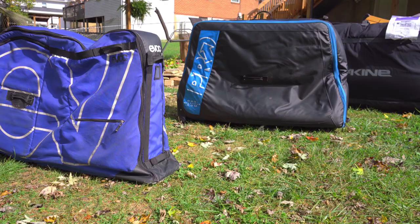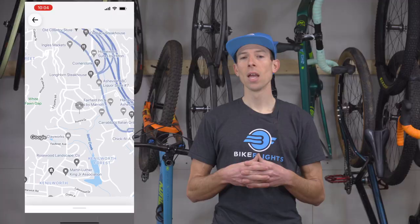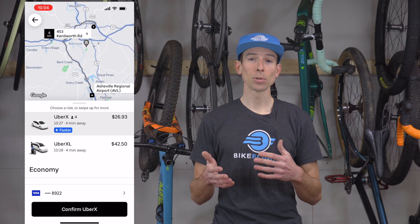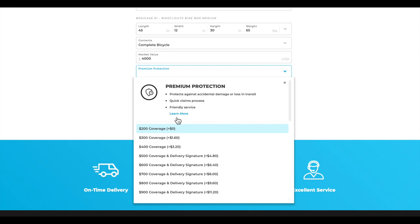Let's look at some key logistics differences between renting and shipping your bike. When you rent a bike, you won't have to borrow, buy, or rent a case to ship your bike in. However, you may have to look into larger rideshare options or potentially rent a larger vehicle to transport your rental bike to and from your riding destination. Fortunately, if you ship your bike to your destination, you can ship directly to a friend's house, Airbnb, or hotel, and you may not have to hire or rent a vehicle at all. Just make sure somebody is available at the delivery location to sign for your package if it's valued for more than $500.